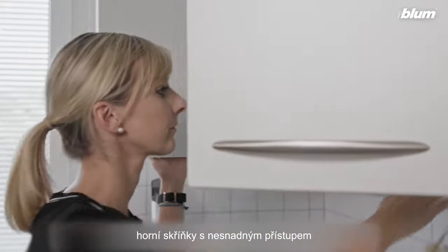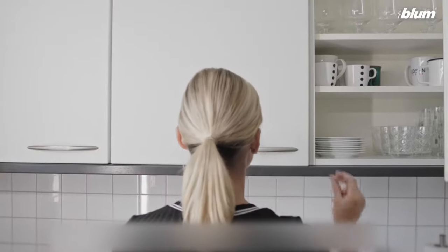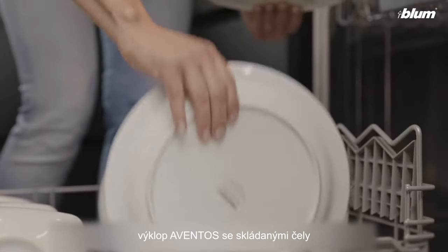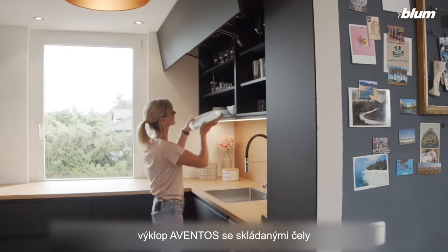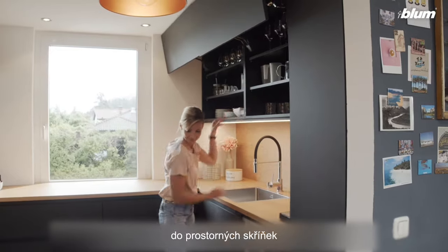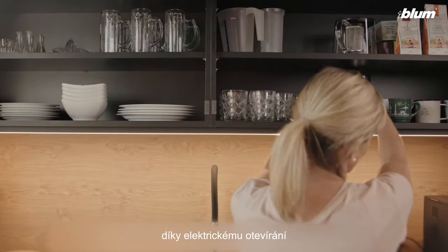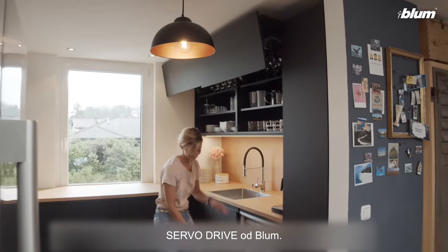Wall cabinets that were not easily accessible now open at a single touch. The Aventus bi-folder system provides easy access to spacious cabinets and closes with ultimate ease, thanks to the servo drive electrical motion support system by Vloom.